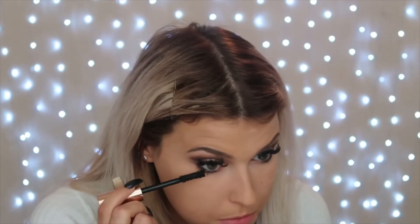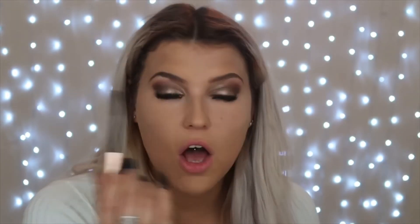It's hard to use on your bottom lashes because the wand is so big, but there's definitely a lot of coverage — it's a really nice mascara, I really like it. That's my eyes finished.